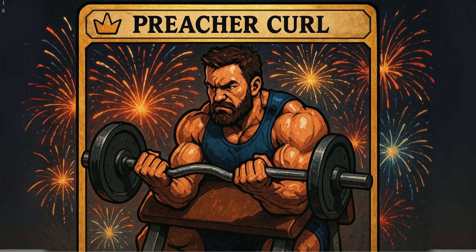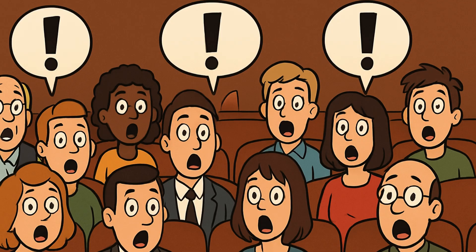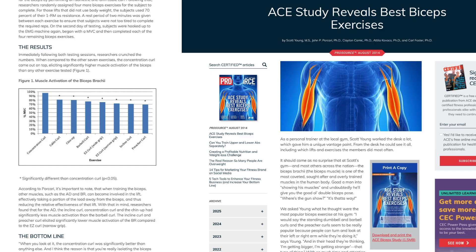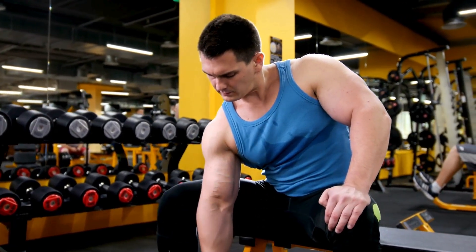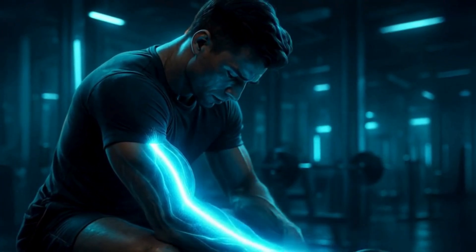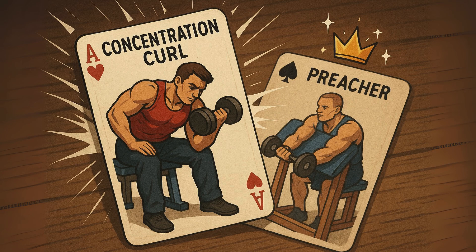And now the single best bicep exercise according to EMG research: the concentration curl. A lot of people see this as a light finishing move, but the science says otherwise. That landmark ACE-sponsored study compared eight popular bicep exercises and found that the concentration curl produced significantly more muscle activation than any other exercise tested. The secret is pure, unfiltered isolation — bracing your arm against your leg removes your shoulder and any momentum from the equation. All the force goes directly into the bicep. For hitting the most muscle fibers possible, the concentration curl is the undisputed champ. S-Tier.